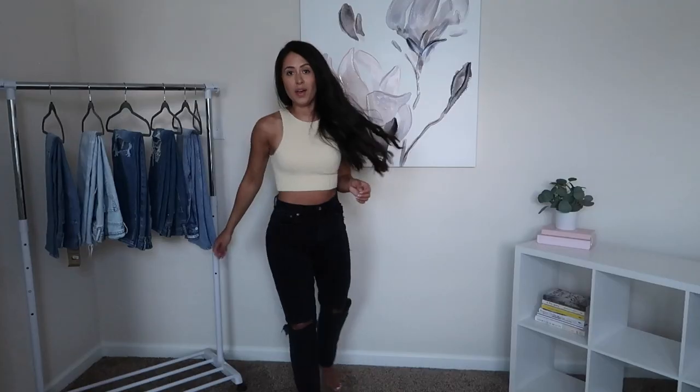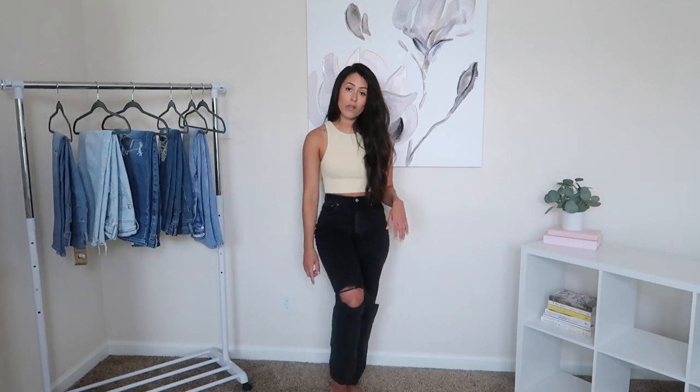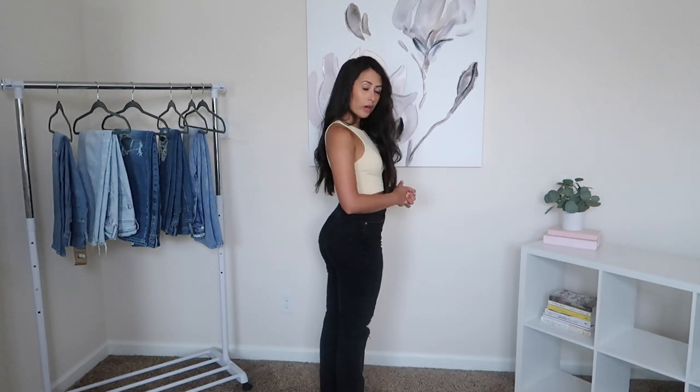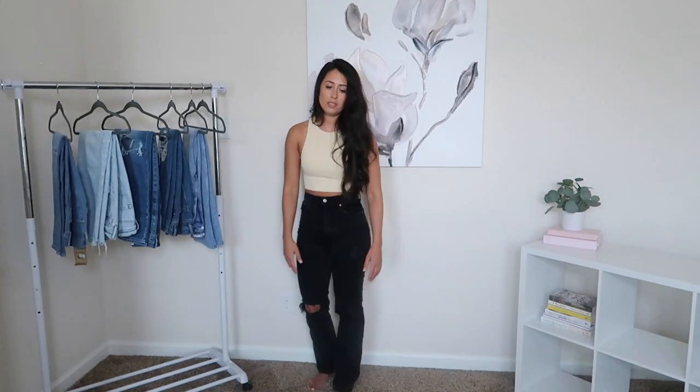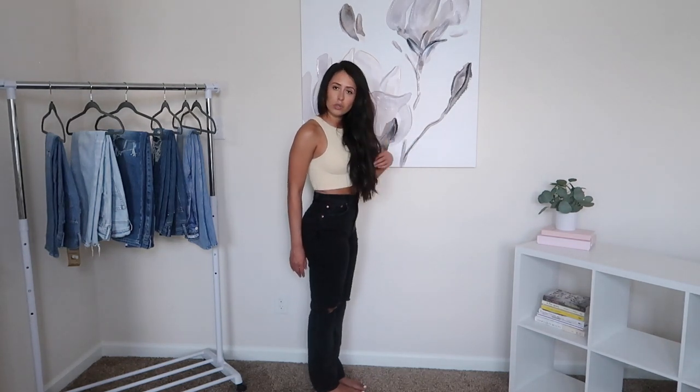Now we have these from Abercrombie & Fitch — it's so hard to pick which ones are my favorite, but these are up there. These are their 90s High Rise Jeans. They do have the knee distressing, they don't have a raw hem, but they do have distressing on the back of the leg. They are very comfortable, very flattering, and my waist fits perfect. These have a bit more length than the other ones I showed you.